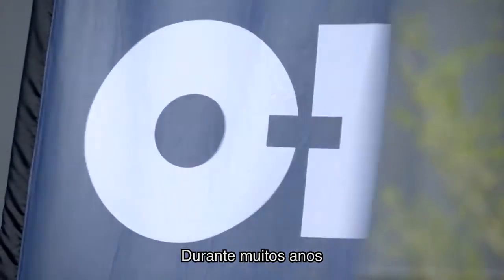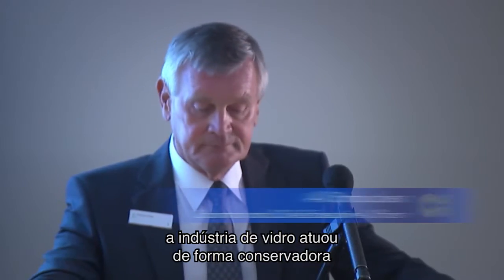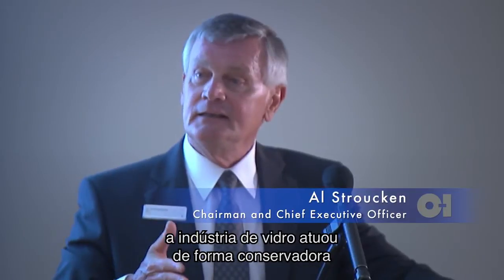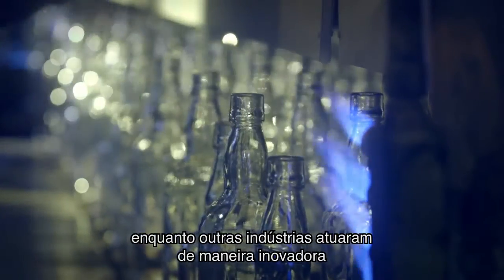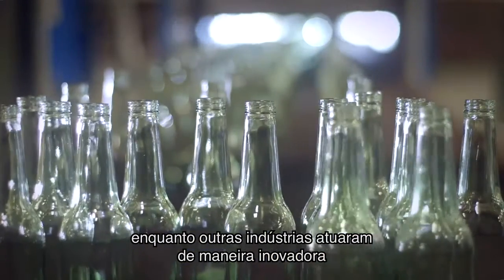For too many years, the glass industry traveled steadily in the right lane, while other industries innovated their way into the passing lane.